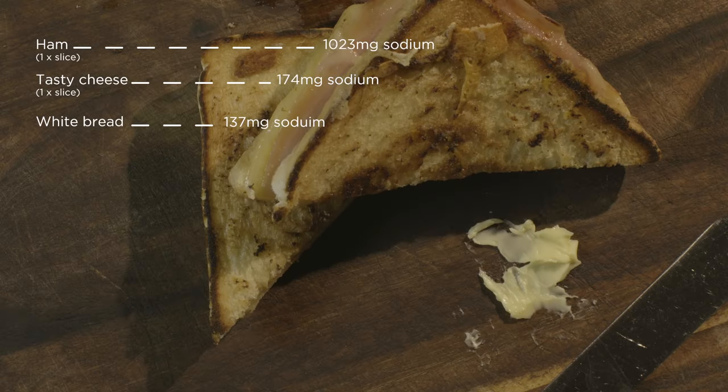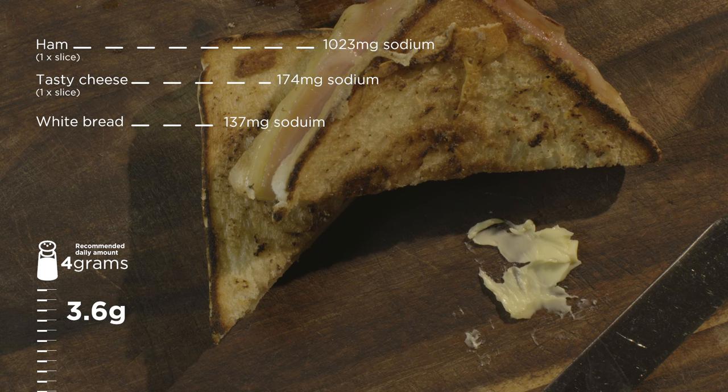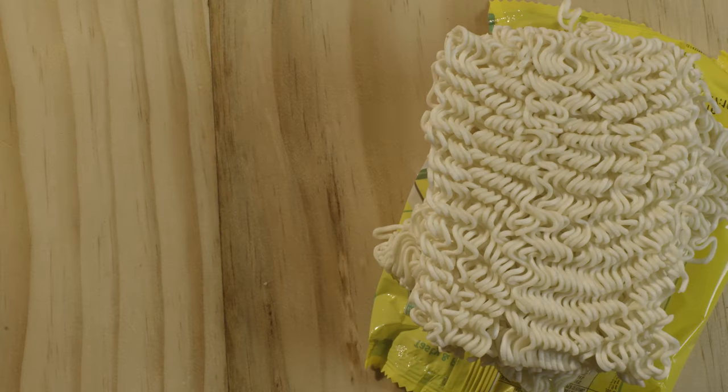Too much salt means that we retain more water, which increases our blood volume, and that in turn puts extra pressure on the heart, the arteries, the brain and the kidneys. The average Australian eats around eight or nine times more sodium than our bodies actually need.